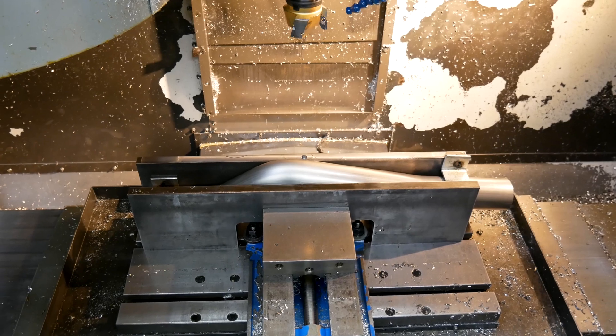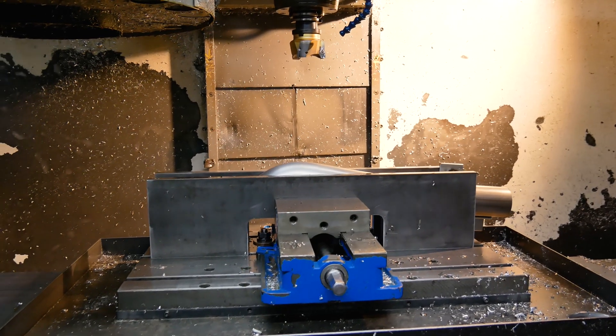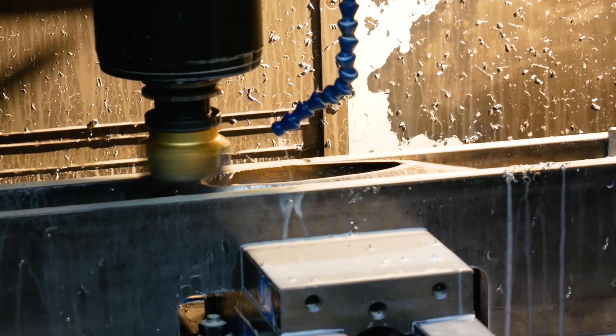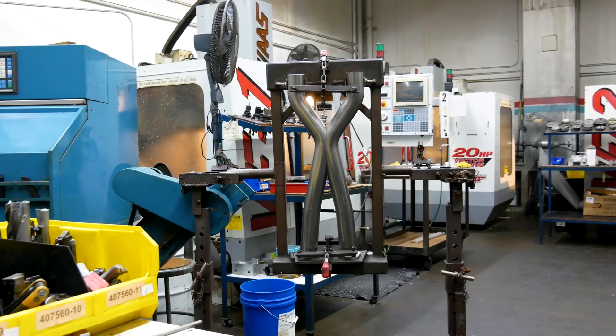The Stillen X-pipe has been engineered for optimum performance and exhaust gas flow. To achieve the best performance possible, the X-pipe tubes are loaded into the CNC milling machine and are precision machined for perfect fitment into the weld fixture and against each other's surface.